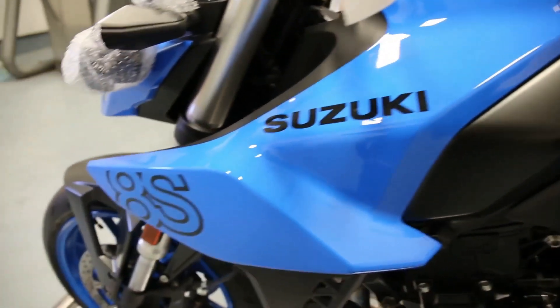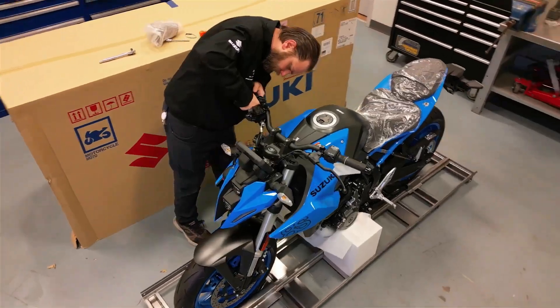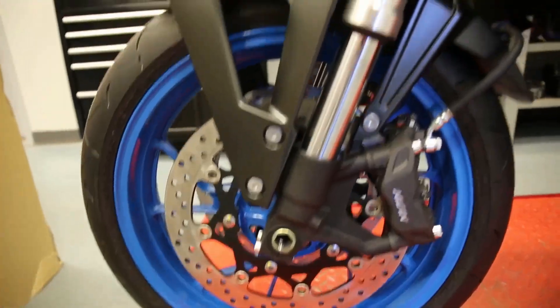That wraps up today's video. We hope you enjoyed our review of the Suzuki GSX-S 800. If you did, don't forget to hit that like button and subscribe to our channel for more thrilling motorcycle content. Until next time, ride safe and stay adventurous.